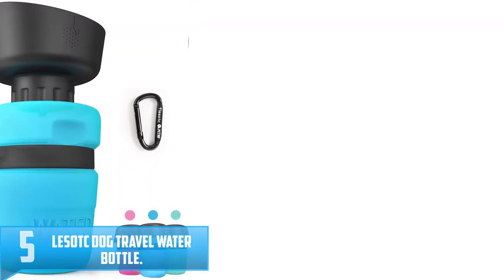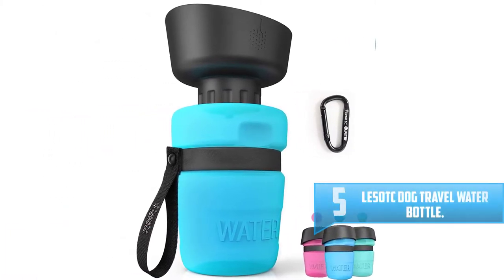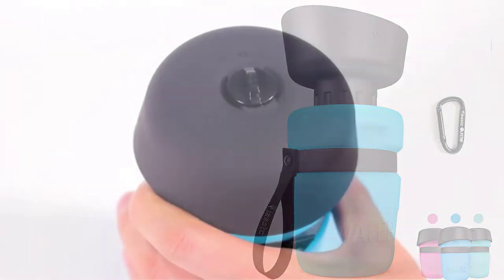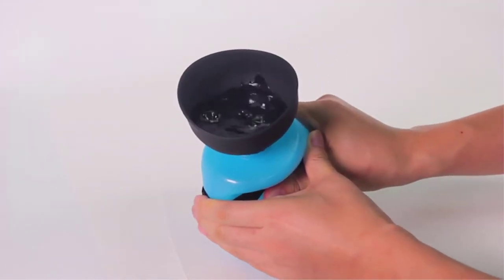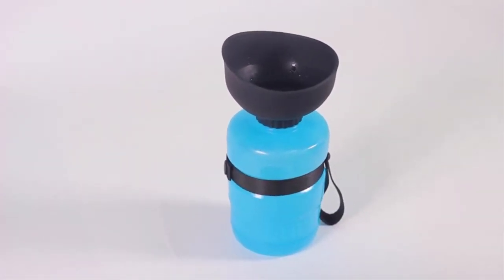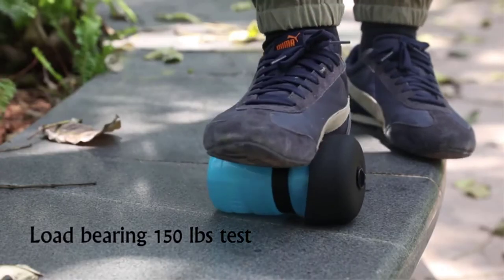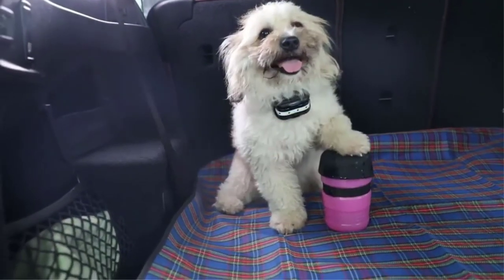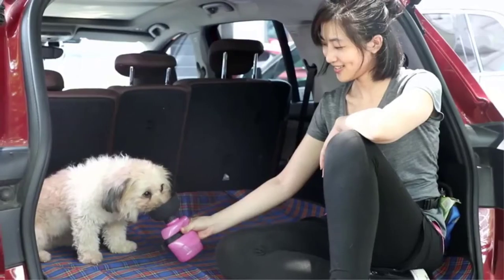Number 5: Lesotc Dog Travel Water Bottle. The Lesotc Dog Travel Water Bottle offers a two-in-one bottle and bowl. The cap acts as a bowl and you can release water with the press of a button. The 17-ounce bottle weighs 18 ounces and has a capacity mark so you know how much water is left. The bottle is made of HDPE and the bowl is BPA-free silicone. It measures 5.5 by 3.5 by 3.5 inches, fitting easily in a travel bag or purse.